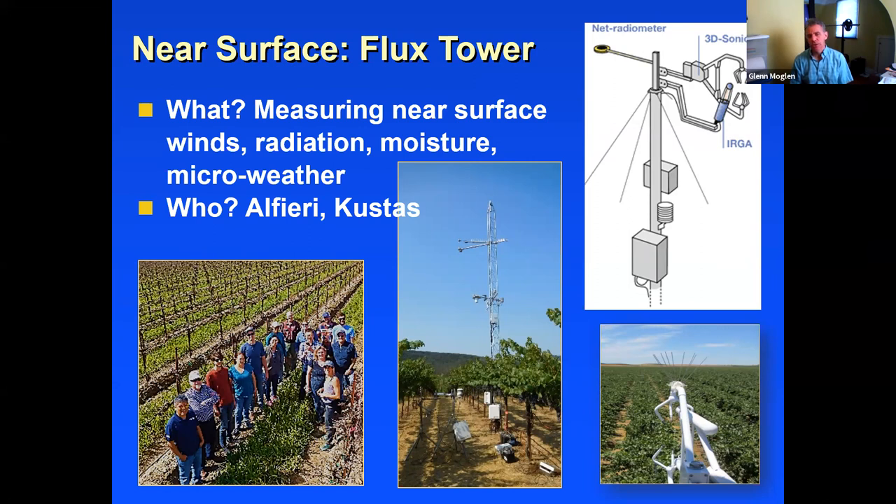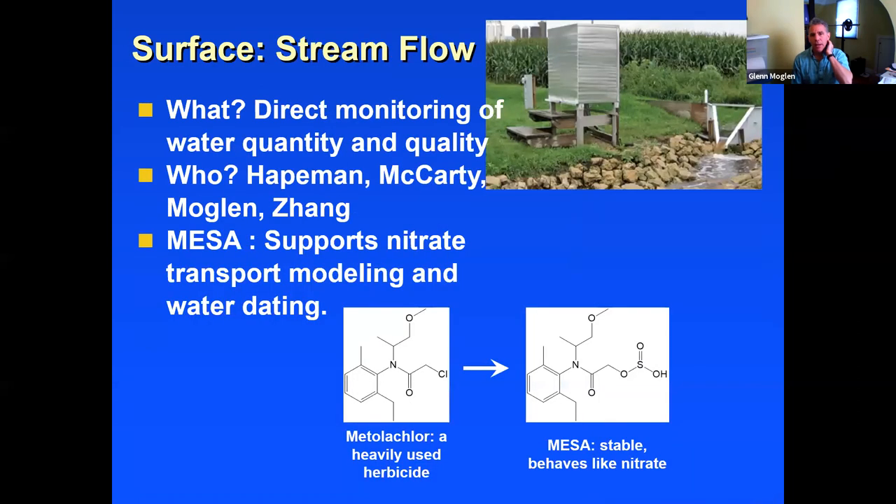The challenge in vineyards is tricky: you want to apply enough water for a strong yield, but not so much that you damage the vintage. You're also in California where water is very precious. Being able to apply just the right amount of water is important for yield, for quality of the crop, and as a resource — lots of really interesting questions to pursue.